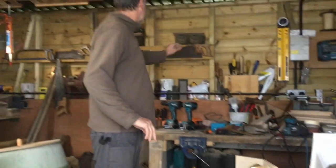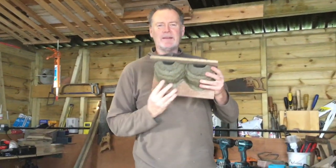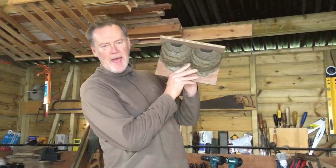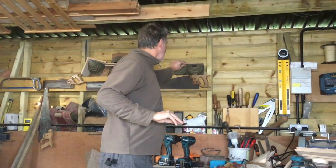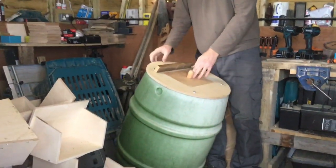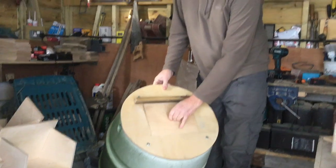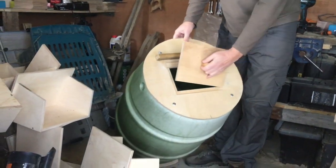Behind me I've got a double nest cup that fits just under the eaves of the house. And behind me I've also been working on a new barn owl box — here's the access door into the back of the nest box.